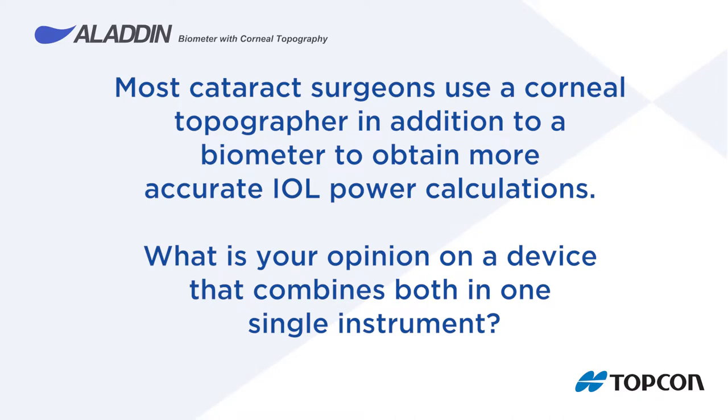Every step in efficiency saved is valuable to our practice, and frankly, with a two-hour evaluation process for the cataract candidate, valuable to our patients as well. It also reduces technician time. The low coherence interferometry and the Placido disk topography combined in one unit is clearly time saving, and a company with the reputation of Topcon obviously provides outstanding optics and data analysis.